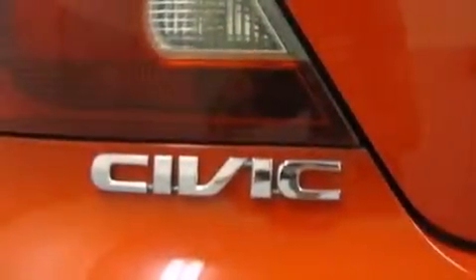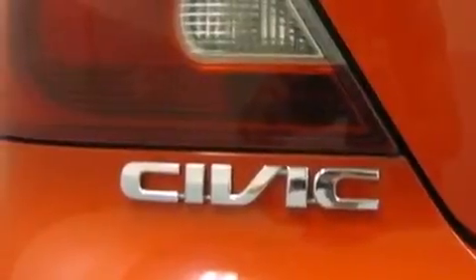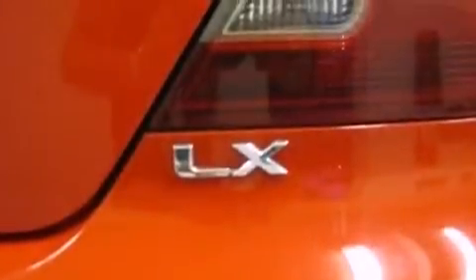Additional features include a passenger side vanity mirror, tinted glass, child seat safety anchors, full power accessories, and air conditioning.